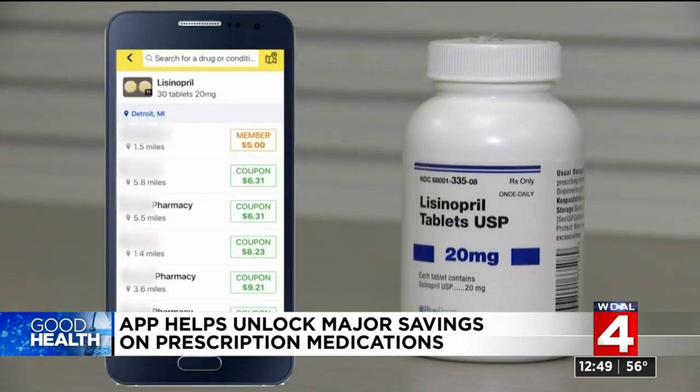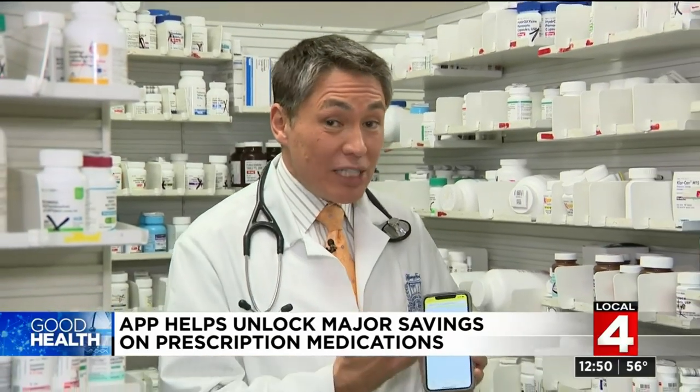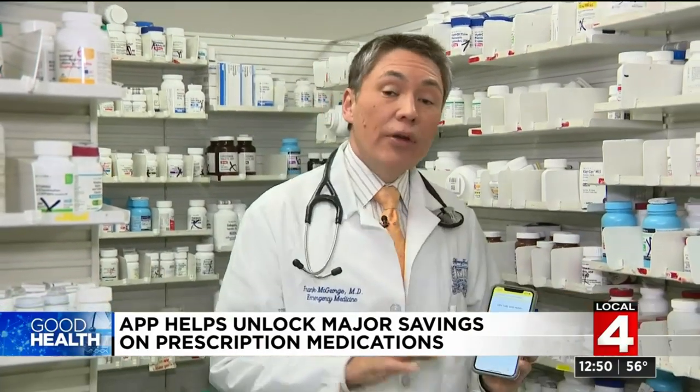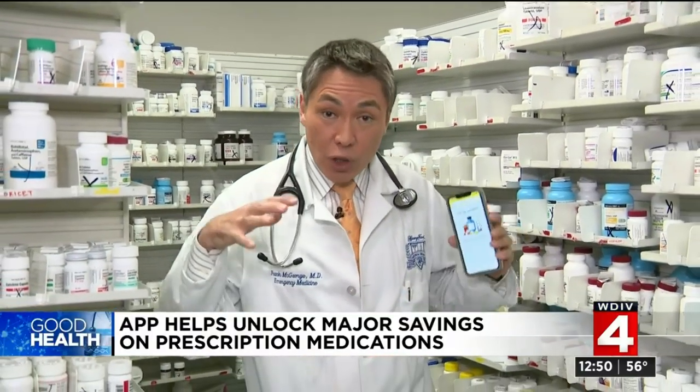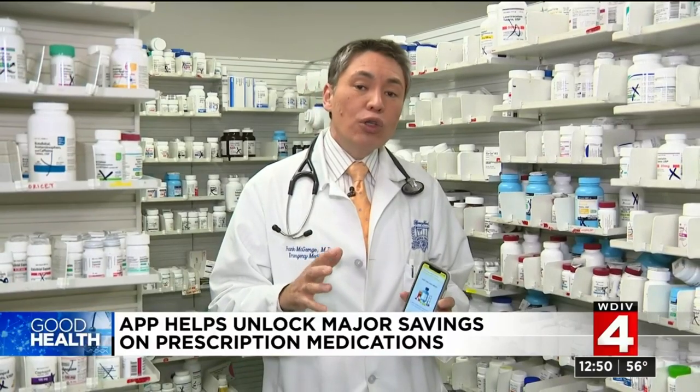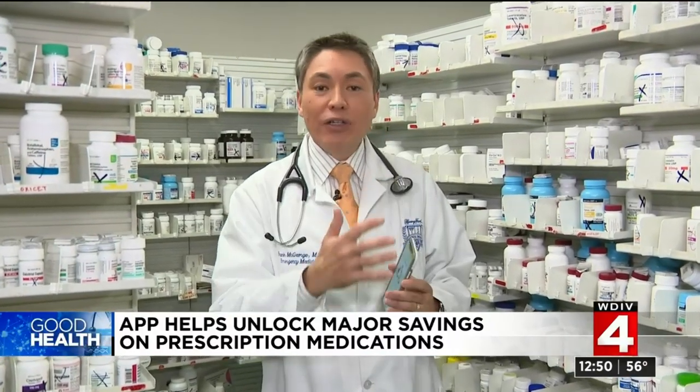Or take a look at lisinopril, a common blood pressure medication. The prices for a one-month supply are all lower than many copays. And if you don't want to visit multiple pharmacies to get the best price for each drug, there is a feature that allows you to enter all of your medications and get them filled at one pharmacy — it will show you where the best price is for the bundle of medications.